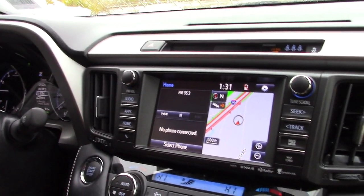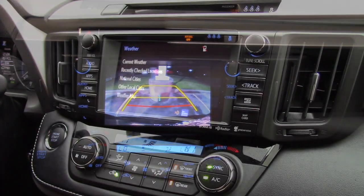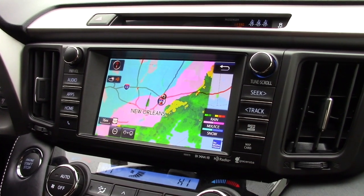The RAV4 features a massive touchscreen display with a standard backup camera. You also get Bluetooth connectivity and voice recognition technology to help you access features such as weather, local traffic conditions, and navigation.